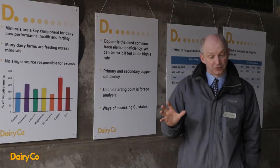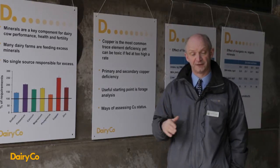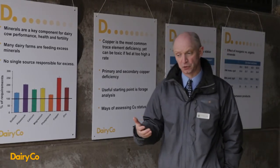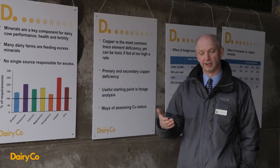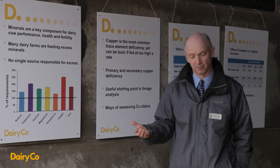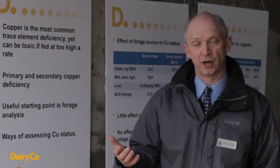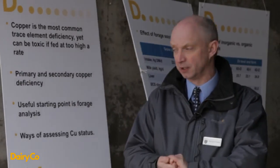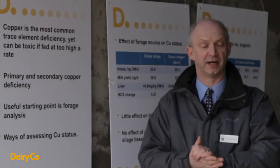Apart from toxicity, copper is also the most highly reported case of mineral deficiency within the UK. Feeding too little is equally important. Deficiency can be due to insufficient amounts in the diet, although for most farms that doesn't tend to be a problem. What tends to cause deficiency is copper being bound up by antagonist minerals, particularly molybdenum and sulphur, though iron can also have an influence.